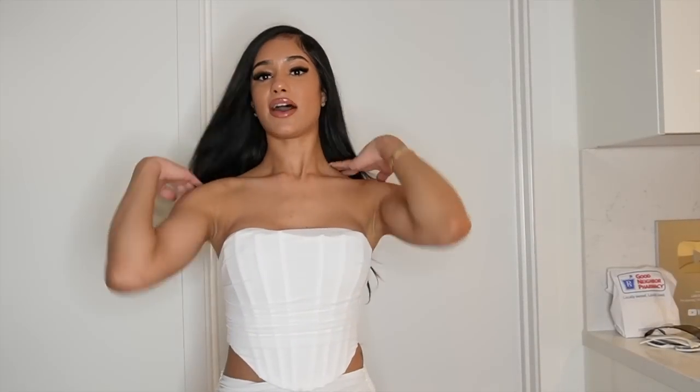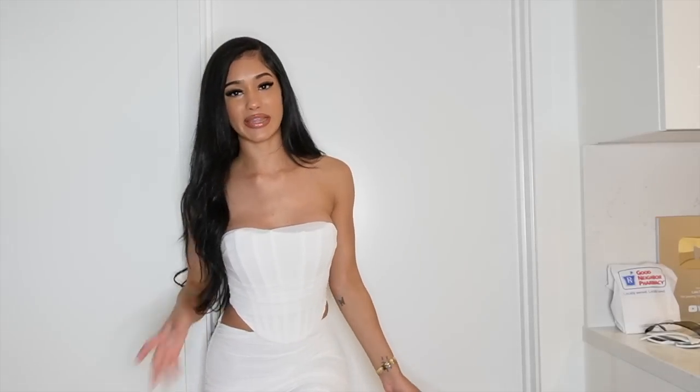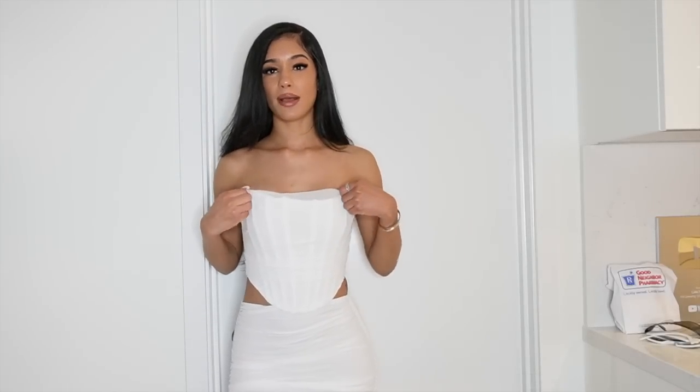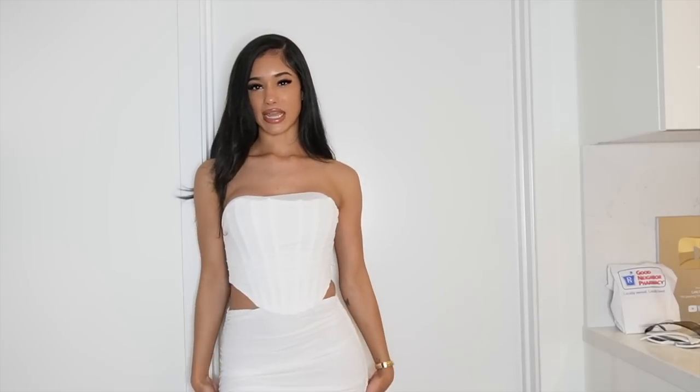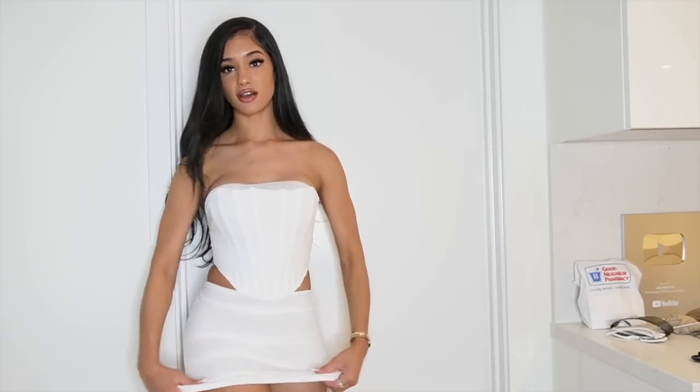Personally, the way I would style this is daytime vibes — brunch with the girls or a little date. I feel like white looks best in the sun, and I'd wear it with some strappy heels and accessories. It's definitely a dressier outfit. This one is extra small and it's still very comfortable with room, so it probably runs a little big — you could size down for that snatched look. It's super stretchy and breathable. I have so many corsets I can't breathe in, but this one is perfect — I can breathe and still look cute.